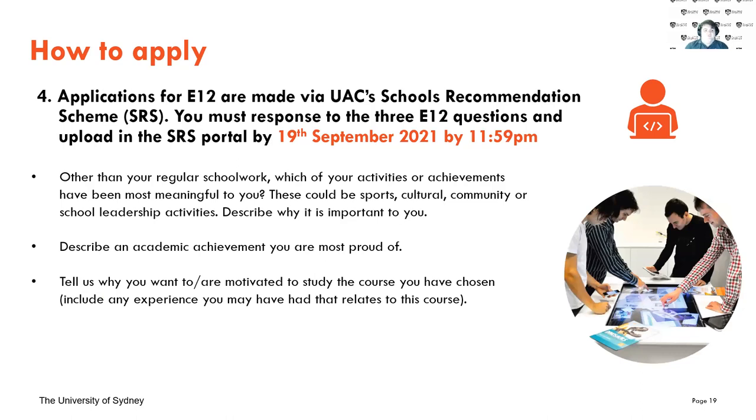You'll then make your E12 application through the UAC Schools Recommendation Scheme, otherwise known as SRS. You'll need to respond to the three E12 questions we'll go through later and upload these to the portal by the 19th of September at 11:59 PM. This is a hard cutoff and we cannot accept any applications after this point, so please make sure you get it in much earlier rather than later.